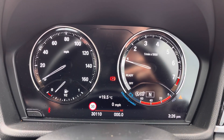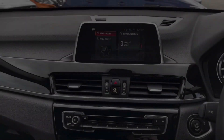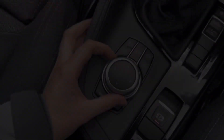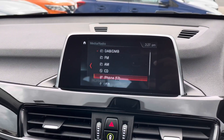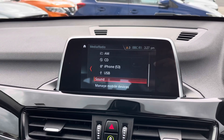In the instrument cluster you do have a digital display where you can access different driving data such as your average fuel consumption and your digital speedometer. At the top of the dashboard you do have your infotainment screen, which is controlled using the dial and buttons here in the centre console.